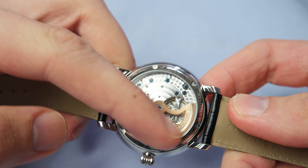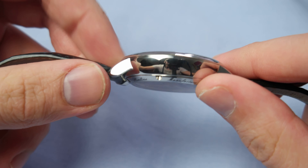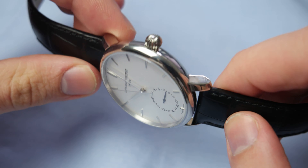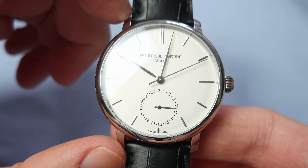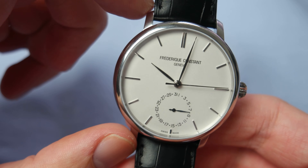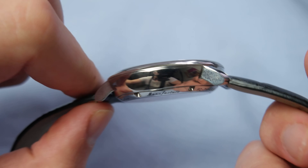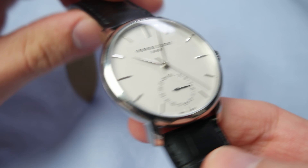I really like the crown — it feels nice and the winding mechanism feels very solid, though a bit heavy. The watch has a sapphire crystal, though I'm not 100% sure — it could be mineral crystal, so don't quote me on that. I've had this watch for a while and it hasn't picked up any scratches, so that's nice.